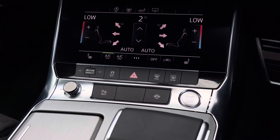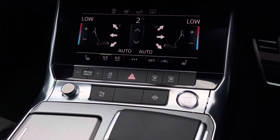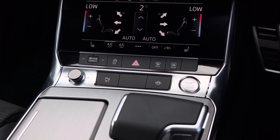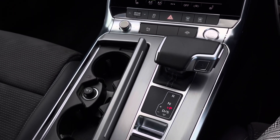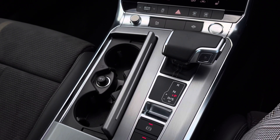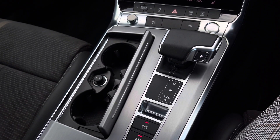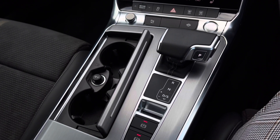Coming down the centre console we have some quick access buttons for different menu options as well as the audio control dial and the engine stop-start button, which works with the car's keyless go keys. Coming further back we have a cubby hole containing the two cup holders and a 12V power socket, and we also have the S-Tronic automatic gearbox which features the electronic parking brake.